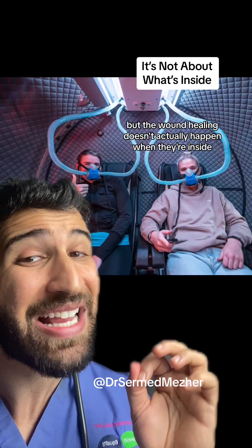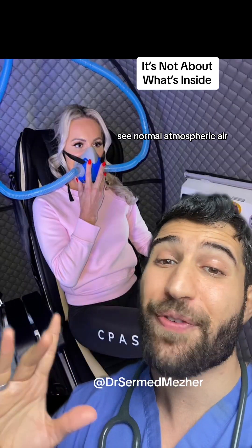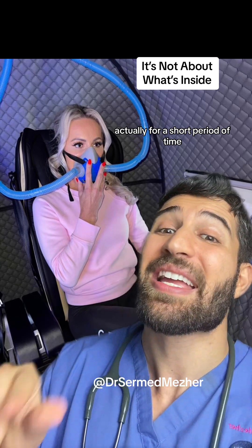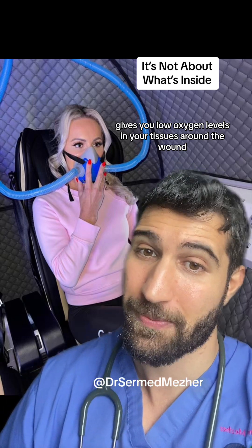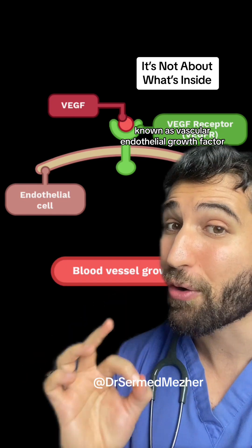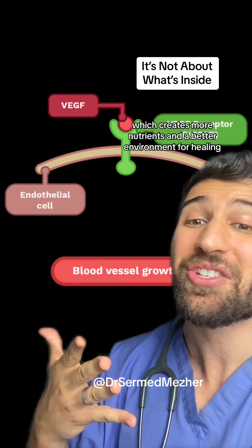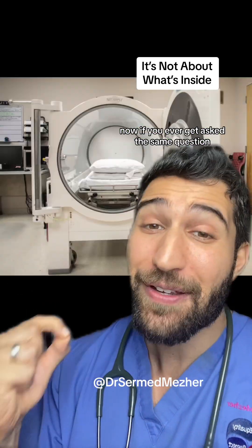But the wound healing doesn't actually happen when they're inside — it kick-starts when they leave. Normal atmospheric air has around 21% oxygen, so going from 100% to 21% actually gives you low oxygen levels in your tissues around the wound for a short period of time. That then triggers the release of a chemical messenger known as vascular endothelial growth factor, which causes new blood vessel growth that helps more blood go to the area, creating more nutrients and a better environment for healing.